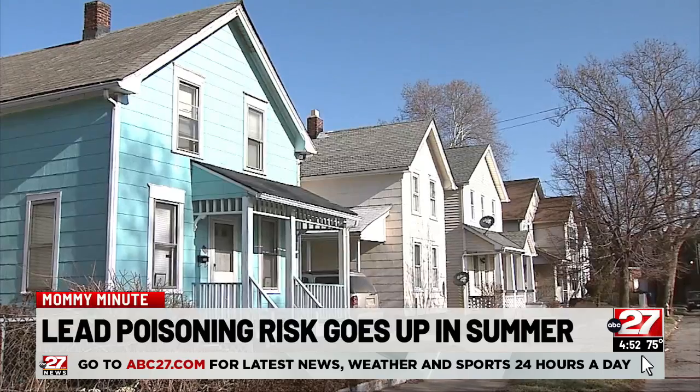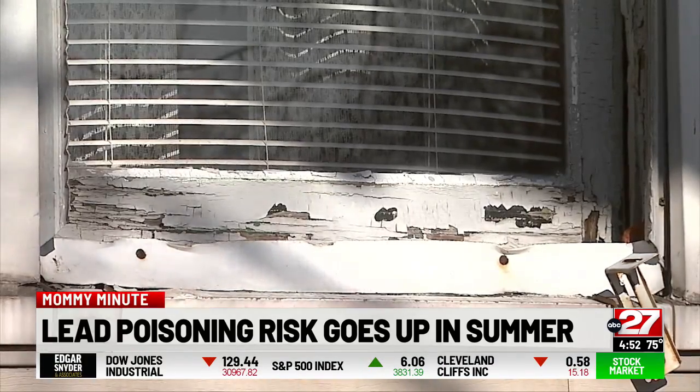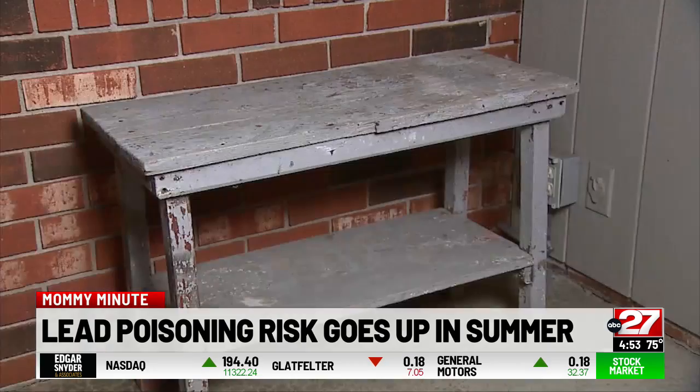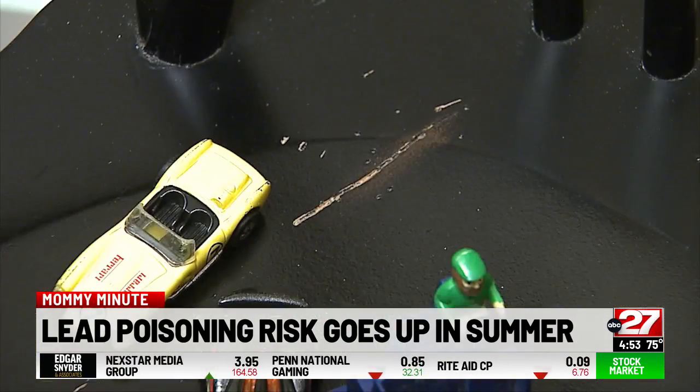Dr. Thakur says kids may also come into contact with lead if soil around the home or indoor flooring is contaminated with lead chips or dust from aging homes. It's important to keep in mind that any home built before 1978 could have lead paint and may be a risk.